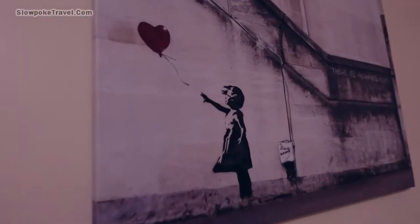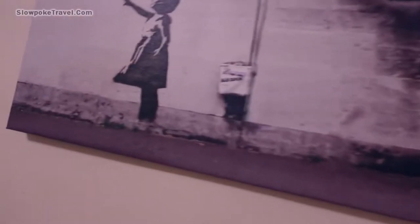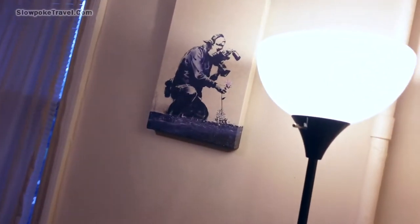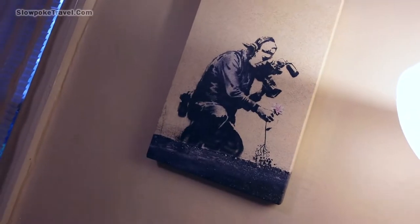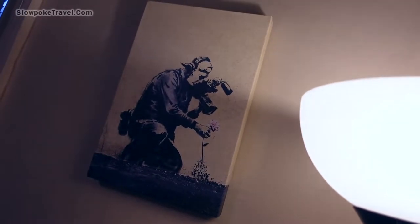I can't tell — is this a Banksy? I can't tell if it's an original. I don't know art, I just know what I like. I like this one here because it's kind of got some neutral tones and then the flower has a little bit of color to it, so I think that's some kind of statement.